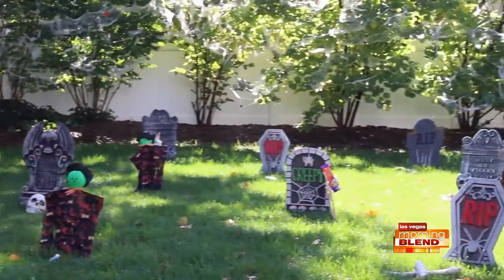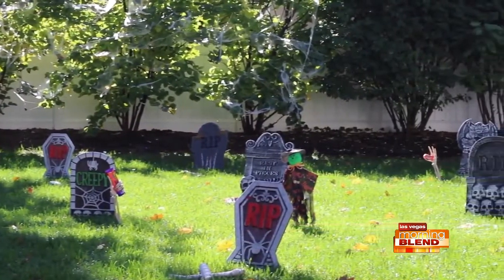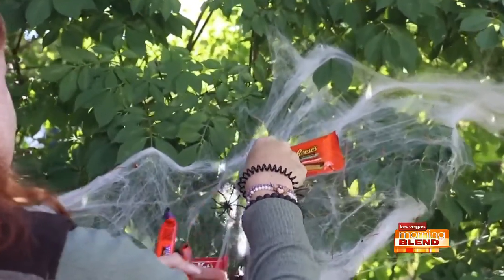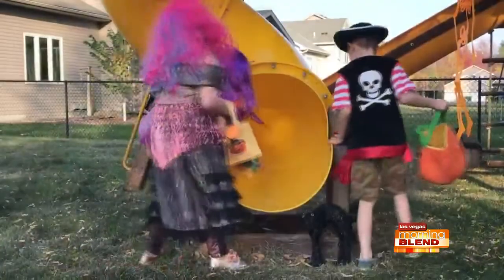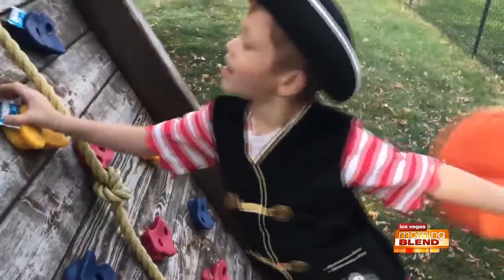A really great but also easy idea is to set up a candy scavenger hunt right in your backyard. You can decorate the backyard and make it really festive, then scatter candy throughout, hide some, and let your kids go out with their trick-or-treat bag and hunt for the candy. They get a real kick out of it, plus it's right in the comfort of your own backyard.